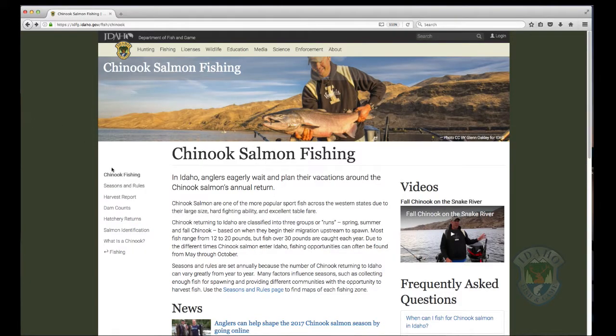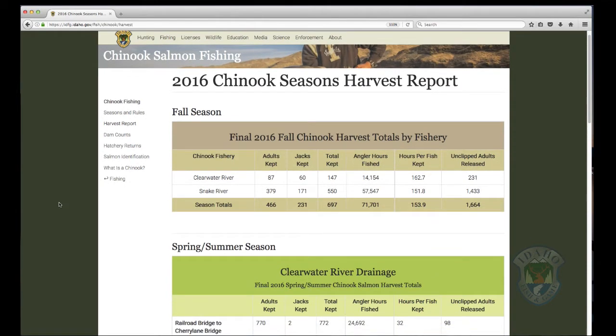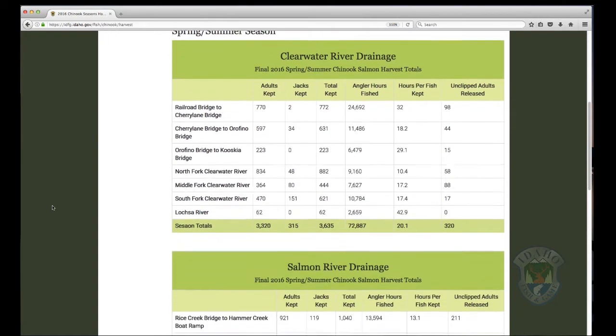From the Chinook page, select Harvest Report from the menu on the left. Fish catch information is organized by each season — fall or spring — and by each river section. Catch rates are available for both adult salmon and jacks to give the best picture of fishing conditions.